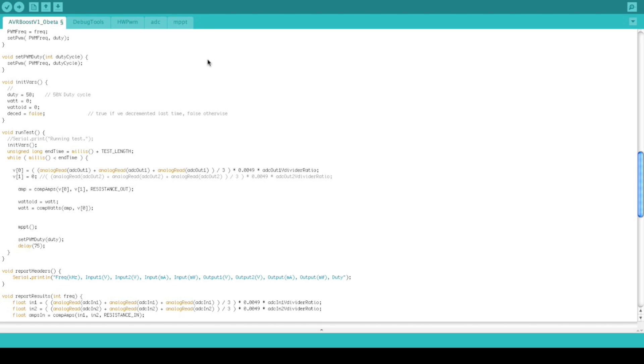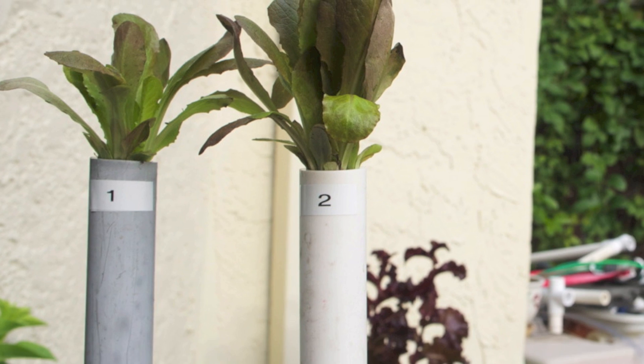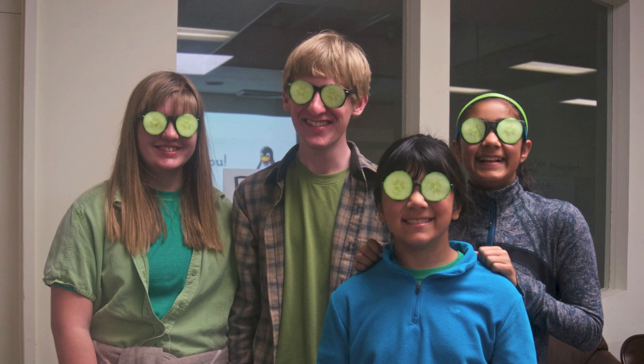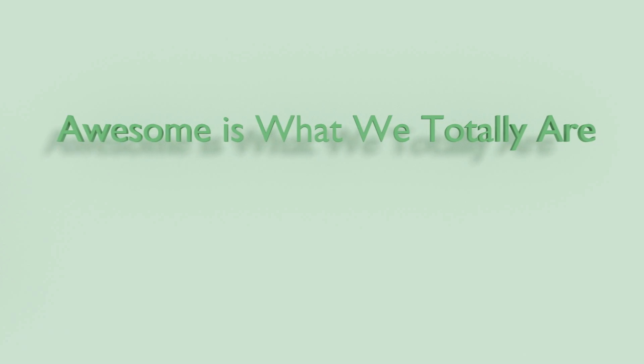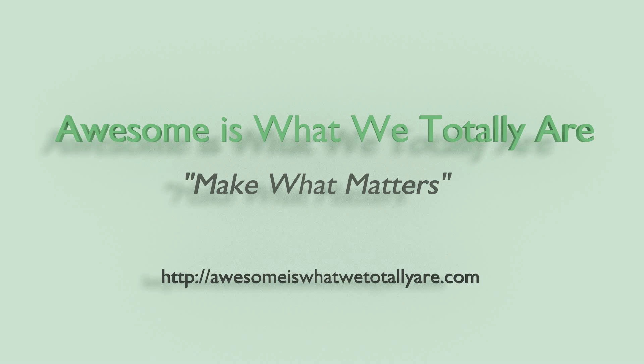If we are successful, it will be a significant step towards our goal of an aeroponic design that is efficient, cost effective, and could someday help change the way food is grown. Together, we can make a difference, and we thank you for your support. Want more information? Check out our website at awesomeswhatwetotallyare.com or contact us at team@awesomeswhatwetotallyare.com.